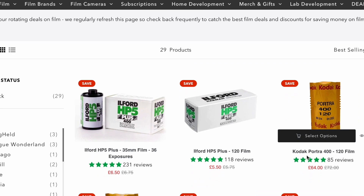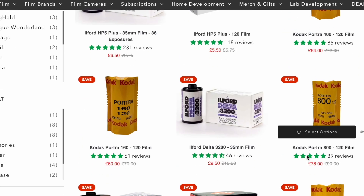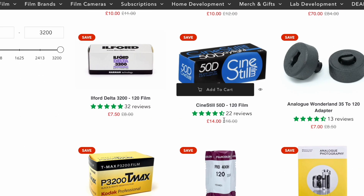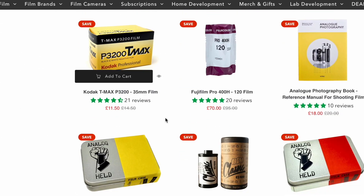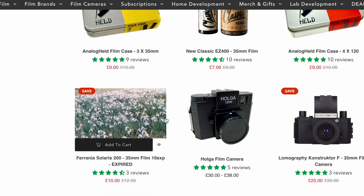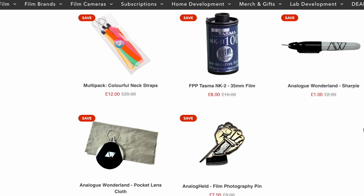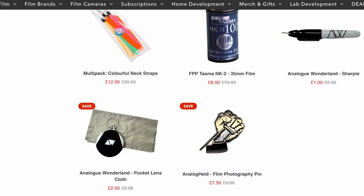And finally, we've also put on some cracking deals. We always like to have some deals on the website, and we've gone over the top this time. So cameras, film, film cases — loads of stuff is on deal. You've got up to 20% off on some of the Kodak films, you've got HP5 on deal, which we literally don't think we've ever done before. So there are good savings as well, even if you're not excited about scratch cards or the grand prize draw.